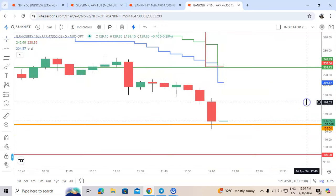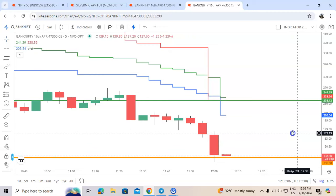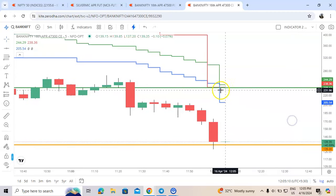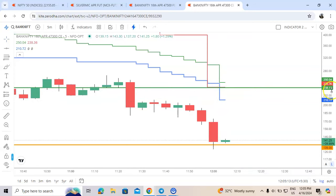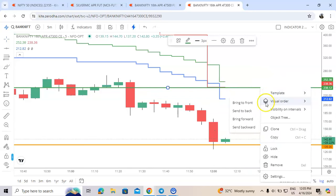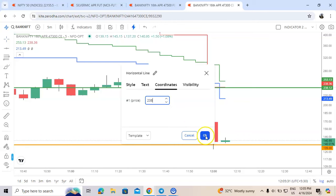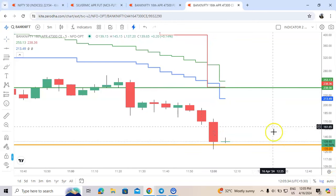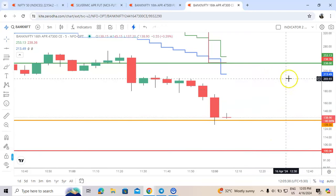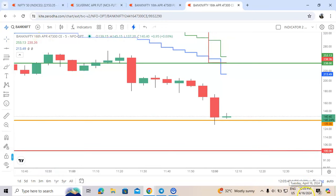The red line value has changed — 238 okay, so we'll just go with the same target 238. We are having around 1-to-2 risk reward here. We have taken 47300 call option; today is expiry, the time now is 12:05, 16th April. I will come with the result.